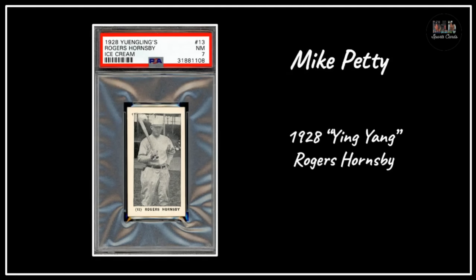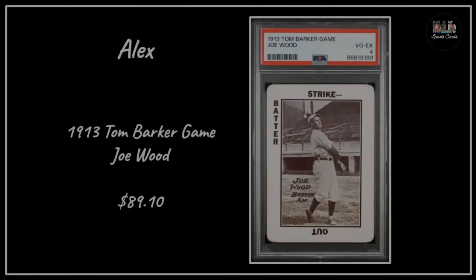Mike Petty with the 1940 Play Ball Joe Jackson in VG 3 from PSA - great centering, any Joe Jackson card is awesome. He also got the 1928 Yingling Rogers Hornsby in a PSA 7 - my goodness, that is a big card with a fantastic grade. Alex with the 1913 Joe Wood card for $89.10 - a lot of these game cards from the early 1900s have gained a lot of popularity.